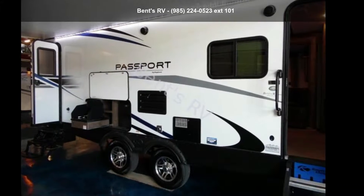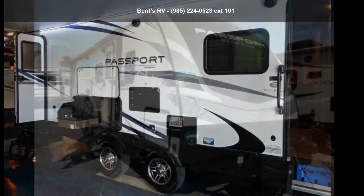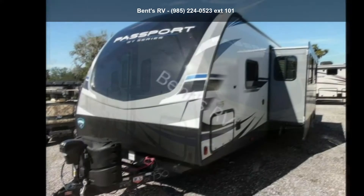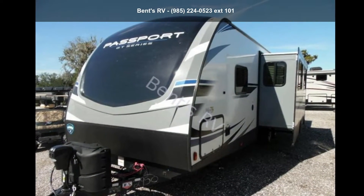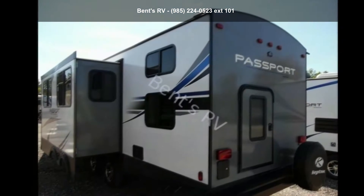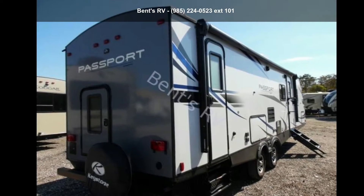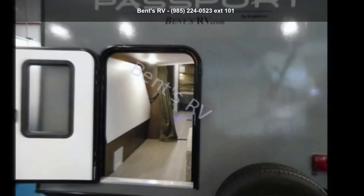Begin an adventure with this Keystone 2019 Passport 2950BH. Whether you are planning on vacationing, adventuring or just relaxing, this travel trailer does it all. This unit is perfect for those looking to maximize fuel efficiency but maintain all of the conveniences of a well-appointed, feature-packed RV.